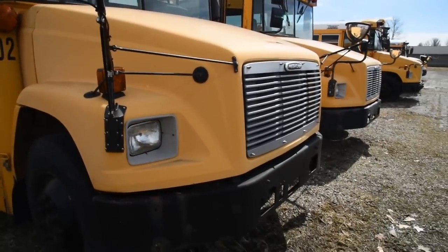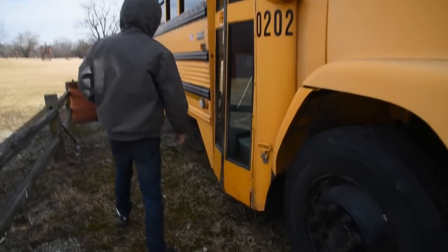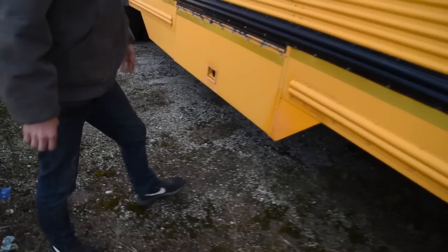So this is a Freightliner with the understorage here. That's a rare option on the older buses.